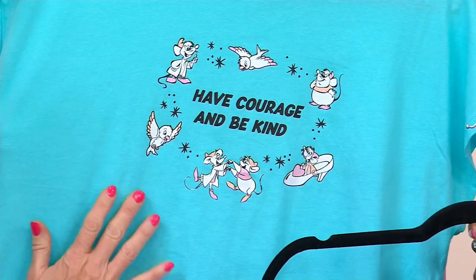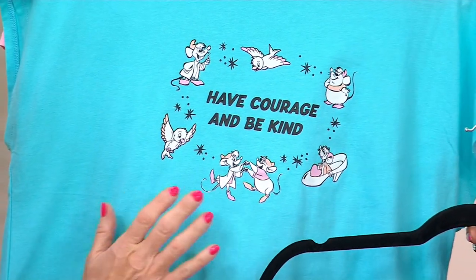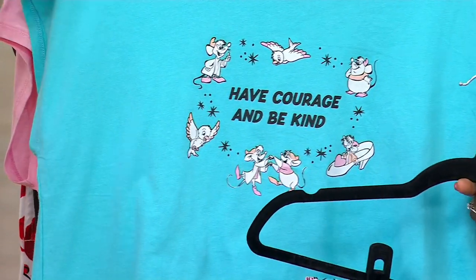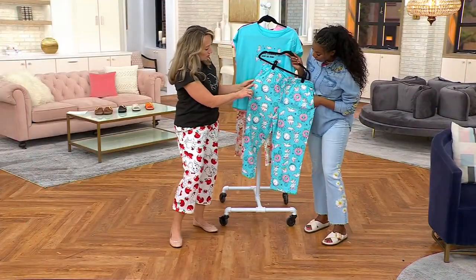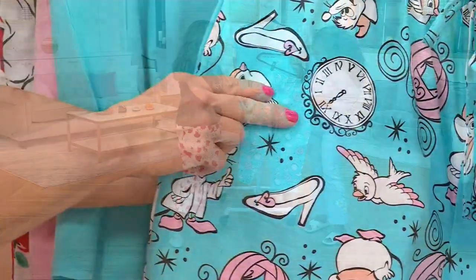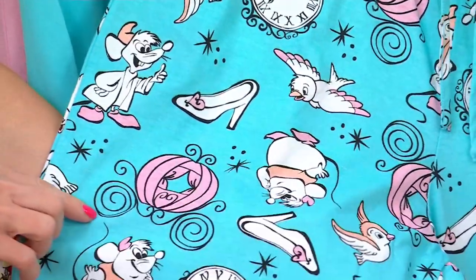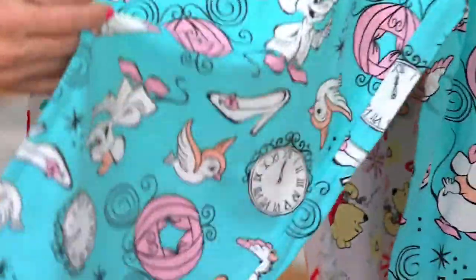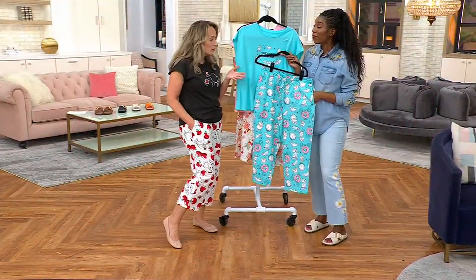There's just a little bit of embellishment on the top — 'have courage and be kind' — and the little mice are dancing. They did all the work for Cinderella! On the pant, you see all the beautiful things: the glass slipper, the clock, the stroke of midnight, and the pumpkin carriage Cinderella rode in.